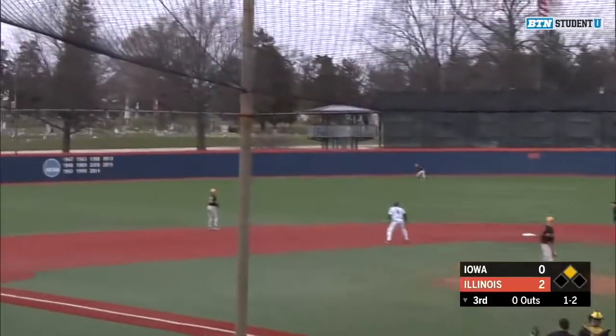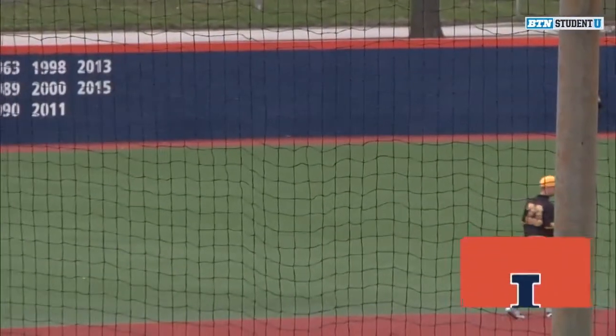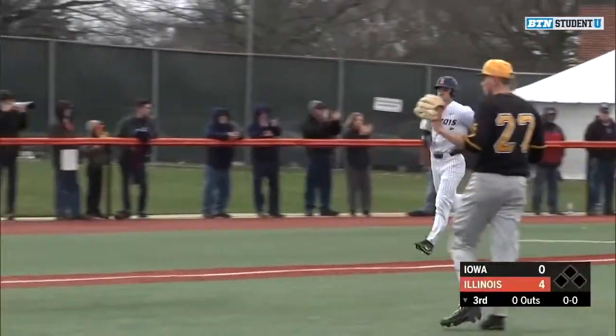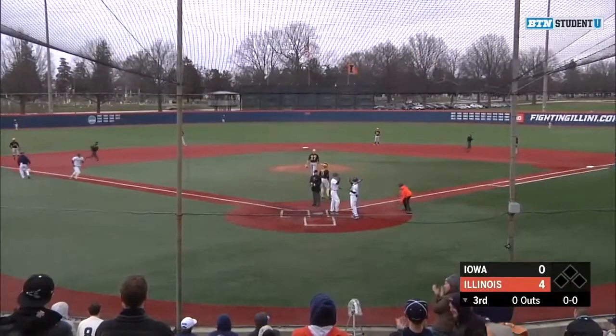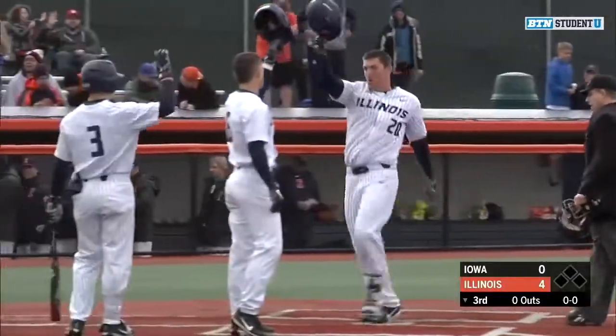He's going to hit this one to the outfield. It might be playable, but it's going to go over the fence for a home run for Doran Turchin. It's 4-0 Illinois here in the third inning against Iowa. Shanual hung the slider and Turchin did not let that one go — crushed it over the left center field fence. Never a doubt.